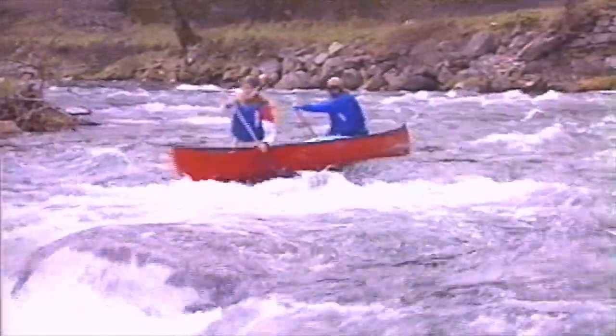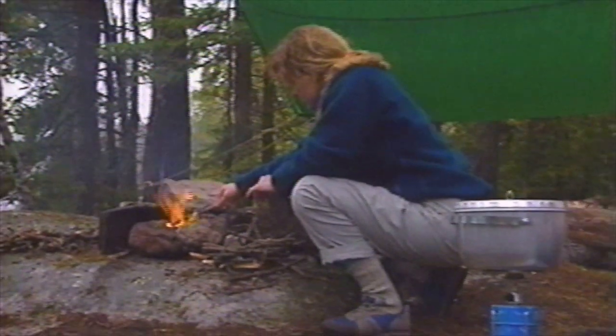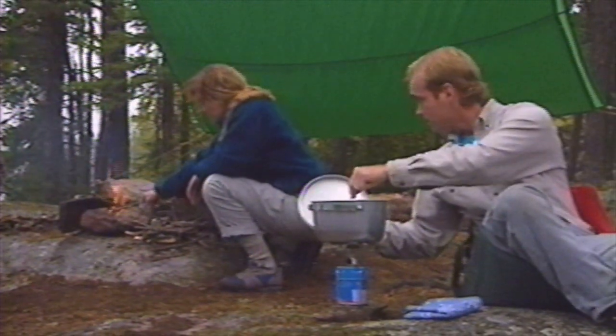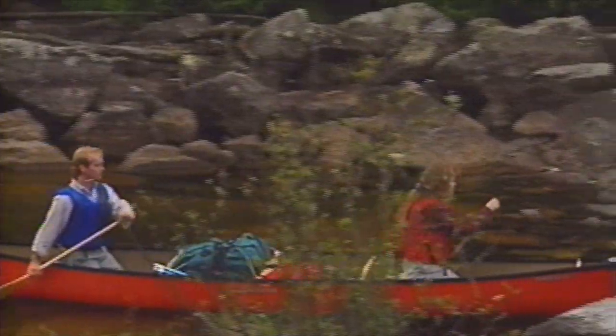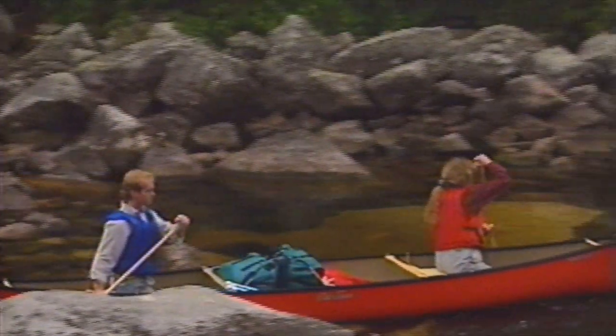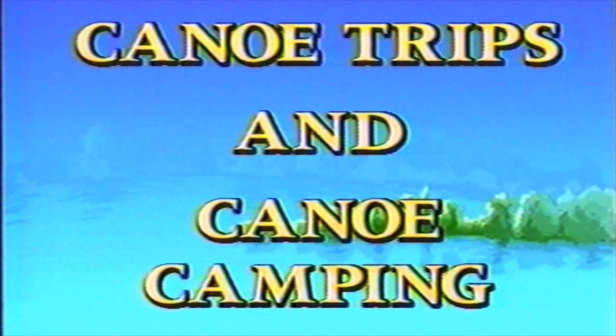The serenity of an early morning paddle across a clear blue lake. The sheer exhilaration of running a wild, untamed rapids. Relaxing around the campsite of a majestic, pristine forest. The sheer joy of getting away from it all and exploring the world and discovering the beauty of nature. This is what awaits you when you master the ways of canoe camping.